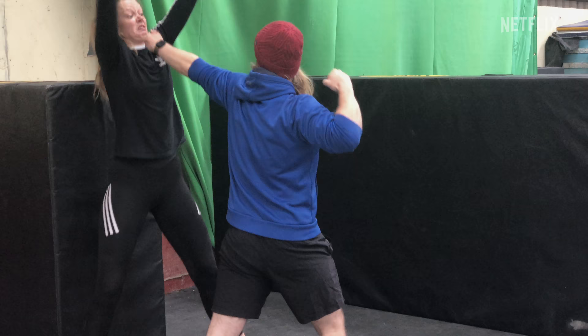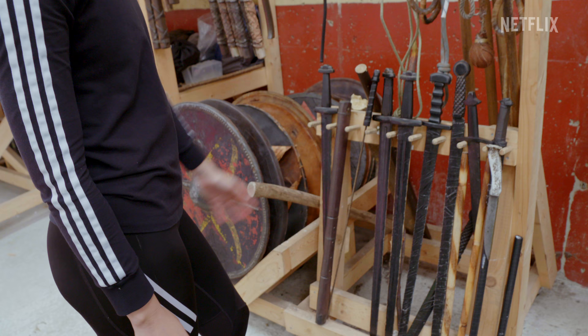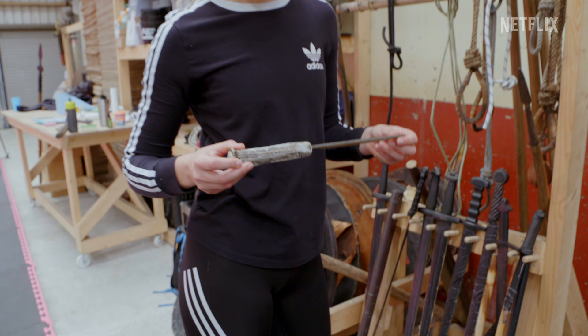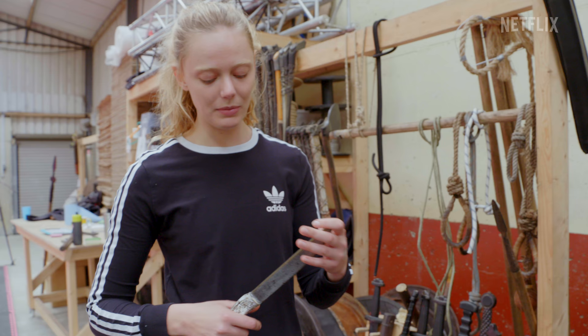This is where all the hard work, and the blood, and the sweat, and the tears come out. And these are some of the weapons. This is Freydis' knife — it's a reindeer horn. I've named this one Drahpur, which means the one that slays.